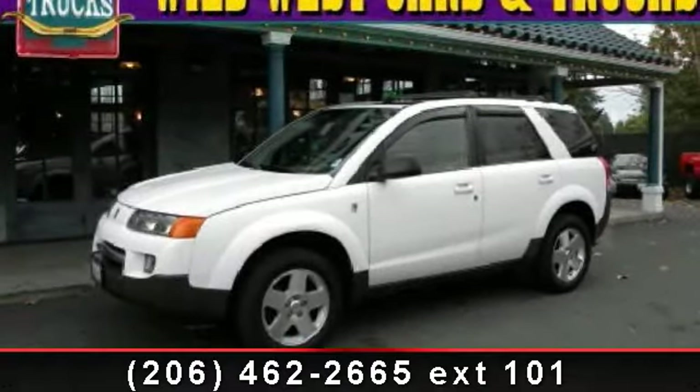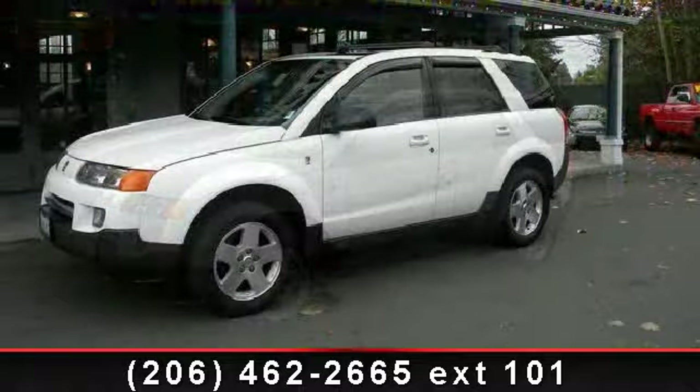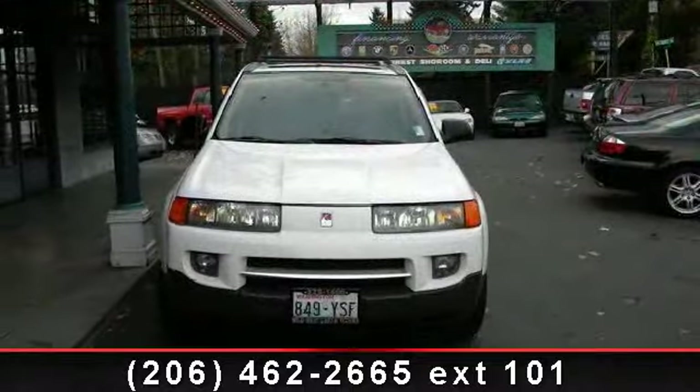Check out this 2004 Saturn VUE V6. This may be the set of wheels you've been looking for. This vehicle comes with a reliable six-cylinder engine, connected to a smooth shifting automatic transmission.